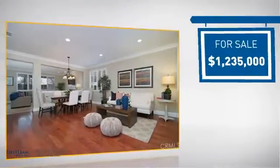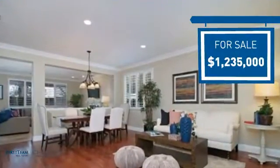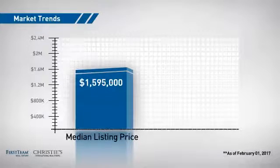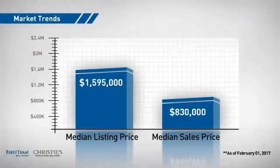Currently listed at just over $1.2 million, it offers an excellent value for the area. Wondering how it stacks up against the competition? There are now just under 40 homes on the market within this zip code, with a median list price of just under $1.6 million, and a median sale price of just over $800,000.